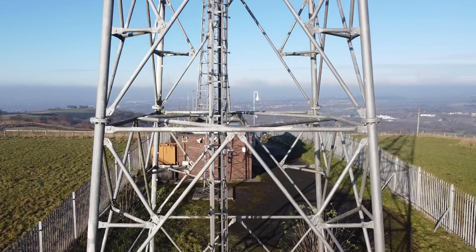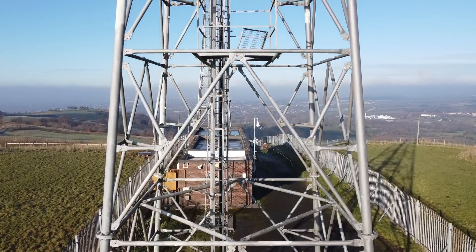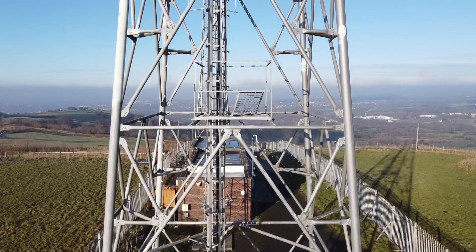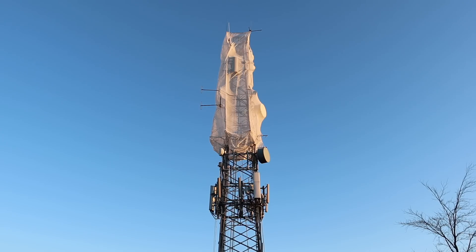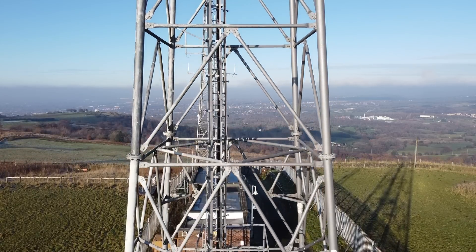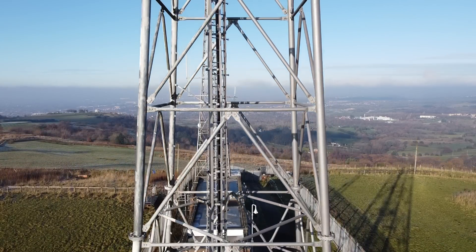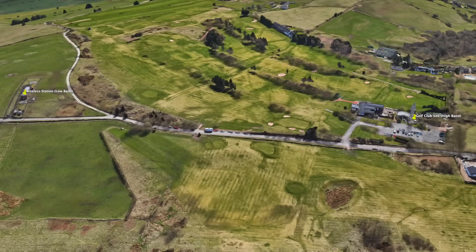Wernethlow Wireless Station was originally known as Idle Hill by the home office when they established a site up there. It was originally a Pai Telecom communal site and housed PMR base stations with landlines to customers' premises, and the golf course was one of two sites that Pai had at Wernethlow. The other was in between the two existing home office masts and was a guide pole at the rear of a wooden building inside the compound, but this has long since been removed. The golf club site was for high band customers and the other was for low band customers such as the AA and what was the Manchester Water Board amongst others.